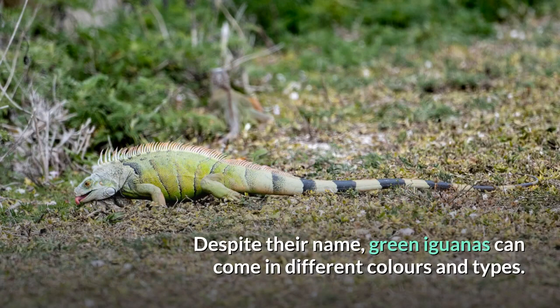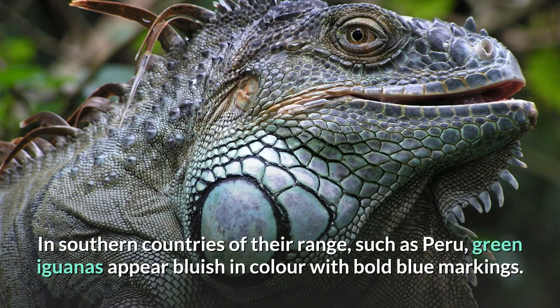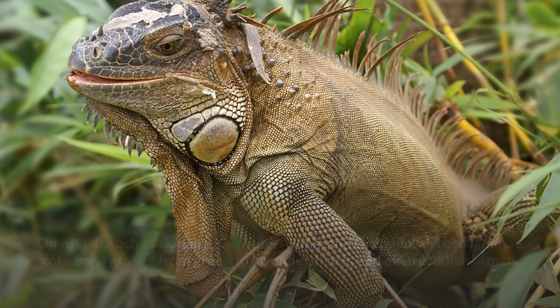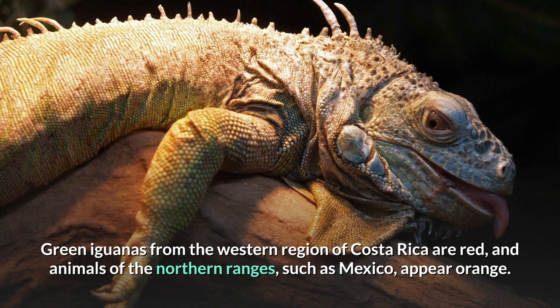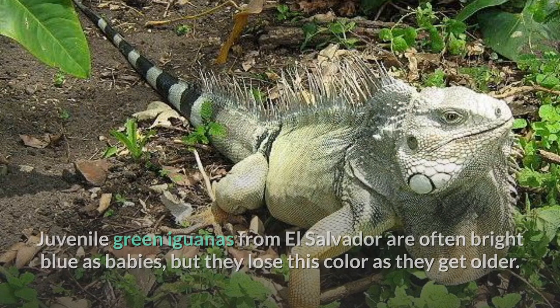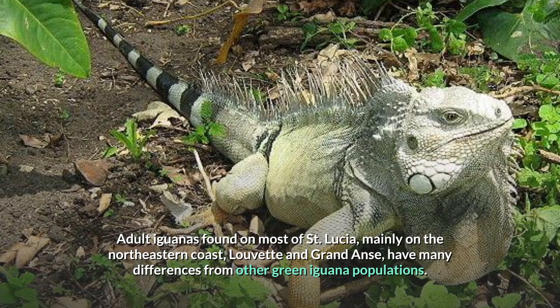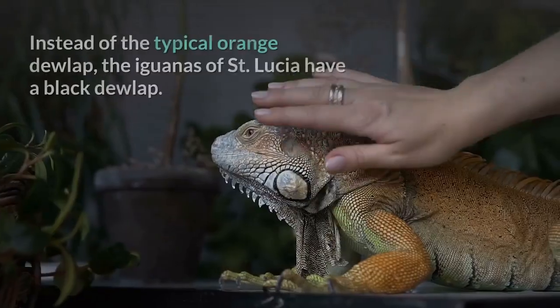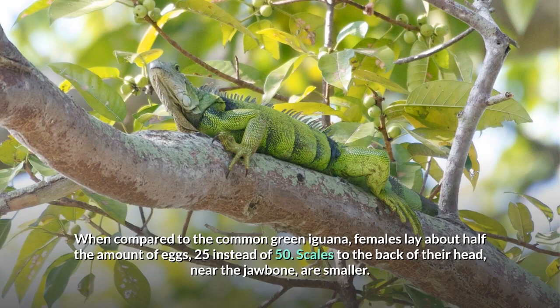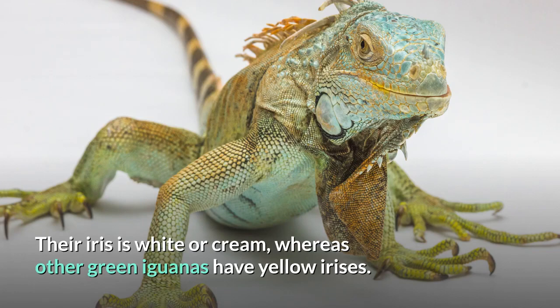Despite their name, green iguanas can come in different colors and types. In southern countries such as Peru, they appear bluish with bold blue markings. On islands such as Bonaire, Curaçao, Aruba, and Grenada, their color may range from green to lavender, black, and even reddish-brown. Green iguanas from the western region of Costa Rica are red, and animals of the northern ranges such as Mexico appear orange. Juvenile green iguanas from El Salvador are often bright blue as babies but lose this color as they get older. Adult iguanas found on most of St. Lucia, mainly on the northeastern coast, are light green with predominant black stripes, have a black dewlap instead of the typical orange dewlap, females lay about half the amount of eggs (25 instead of 50), have smaller scales near the jawbone, and have white or cream irises, whereas other green iguanas have yellow irises.